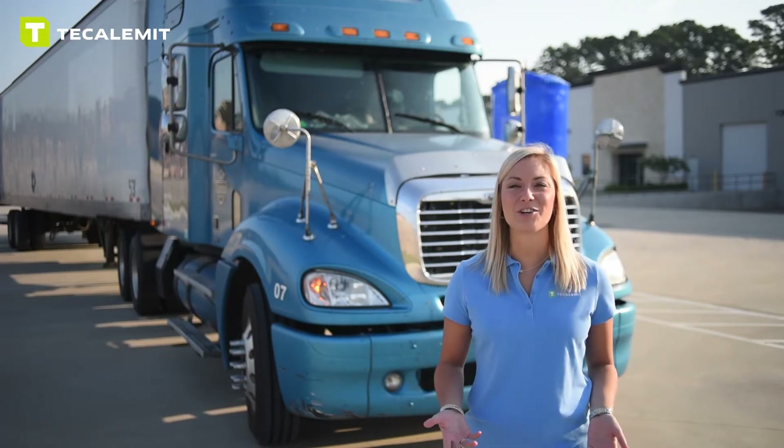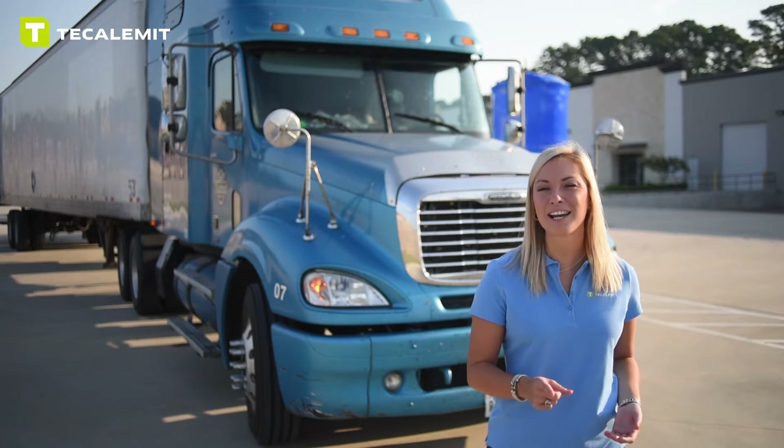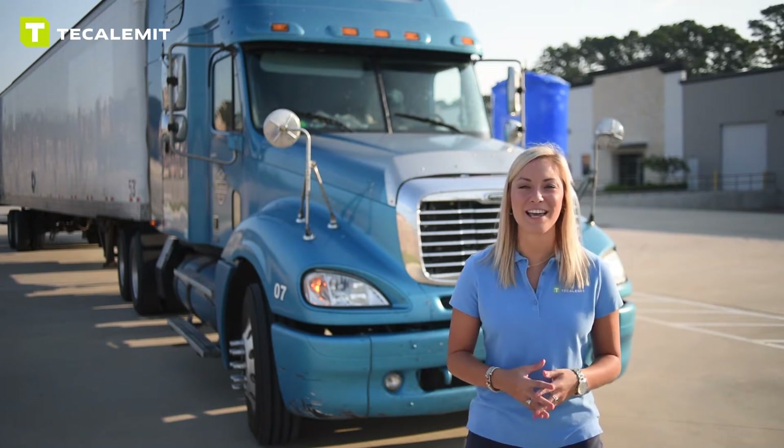Good morning and welcome back guys. Today we have an exciting video — I'm going to give you my top five and a half reasons why you continue to buy our diesel pumps.